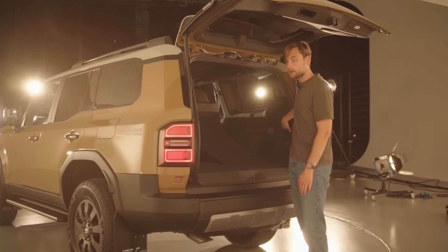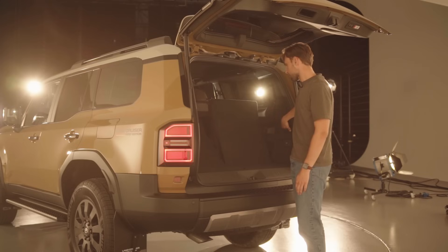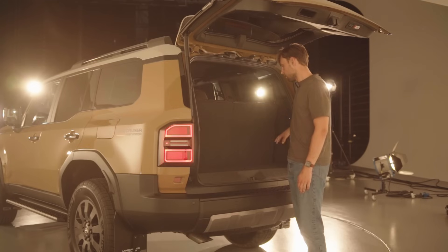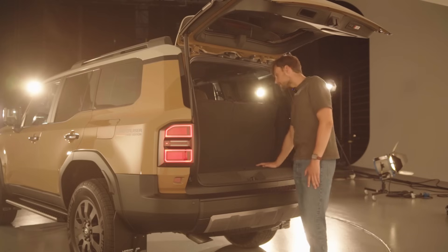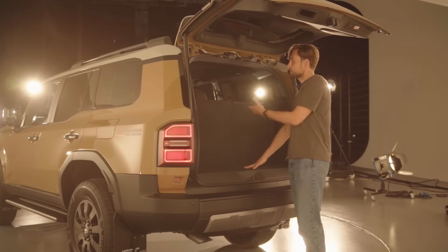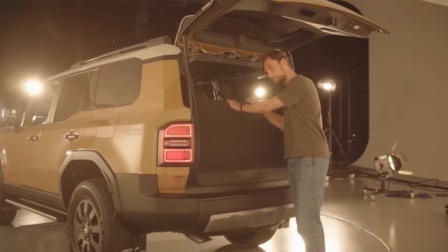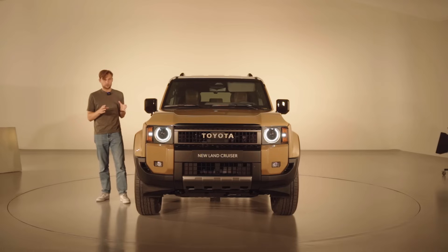With the rear seats folded down I'm imagining easily over a thousand liters. Folded up there's much less space. I actually have to hold the buttons to raise them, which I think is quite unnecessary. With the rear seats folded up there's very little storage back here — you have to choose either seven seats or a lot of storage; you can't have both.